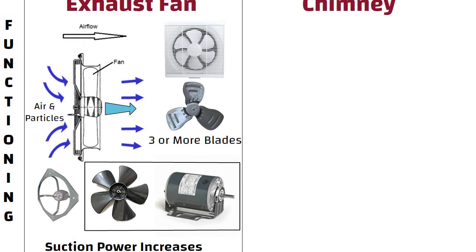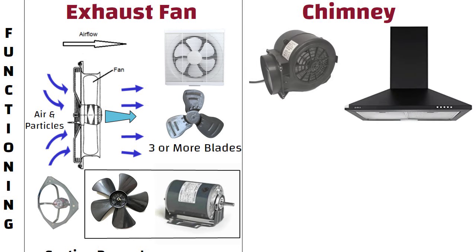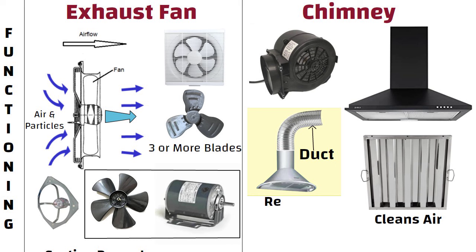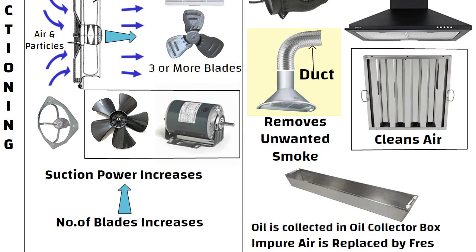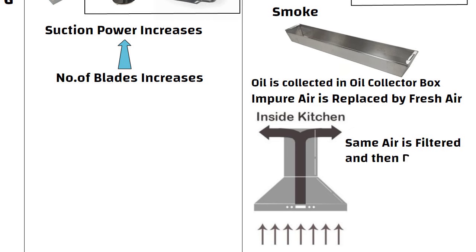On the other hand, in case of chimney, there are three major parts: suction motor, duct, and filter. The filter cleans the air and the duct removes unwanted smoke. The impurities are collected in the filters and the oil is collected in the oil collector box. The impure air is replaced by fresh air in the kitchen. In case of ductless chimney, the same air is filtered and then released in the kitchen after being cleaned.